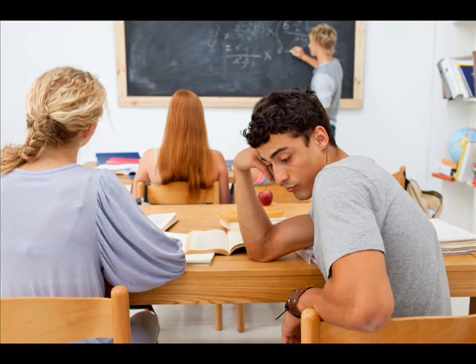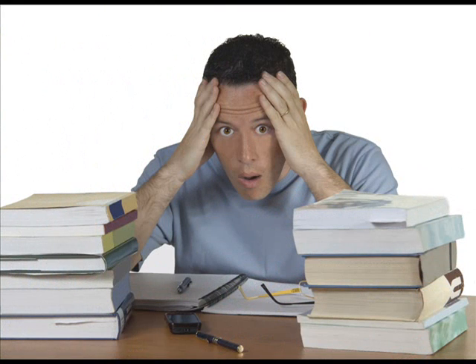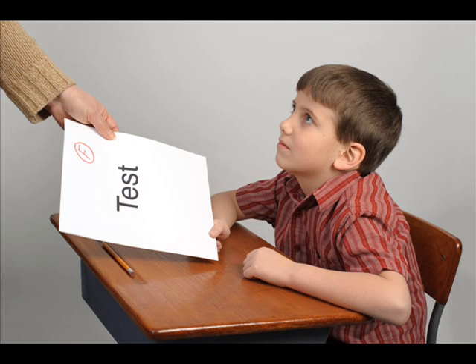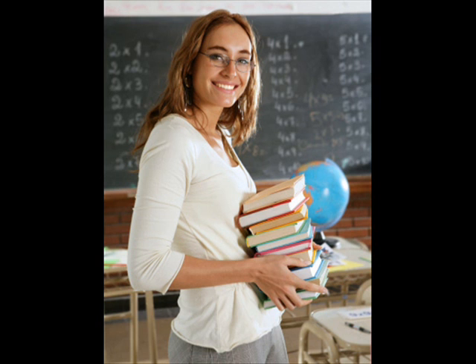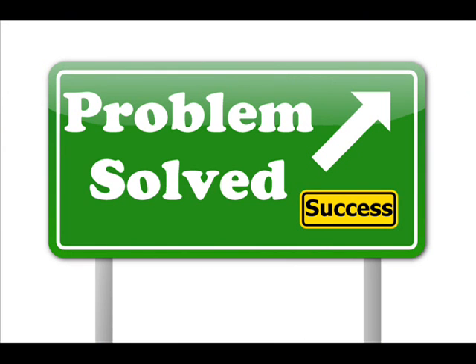Are your students losing focus in class? Having trouble paying attention? Does the curriculum seem too challenging, or is it simply too dry and boring? Does your child dread doing homework and struggle on tests? Or are you simply a busy teacher who needs a new method of presenting material to your students without having to put in any extra effort? Well, your problem has just been solved.